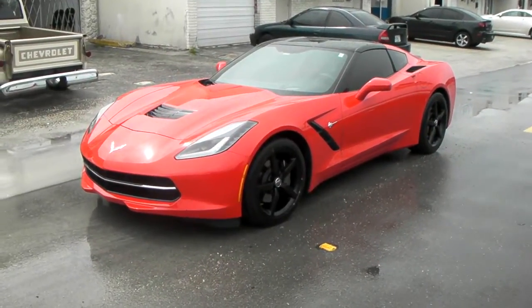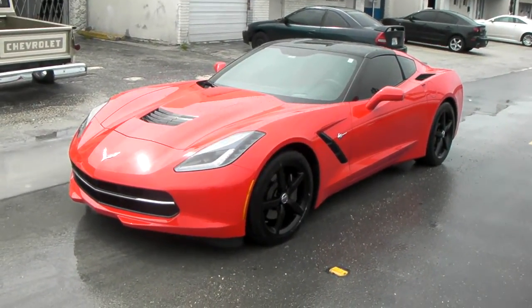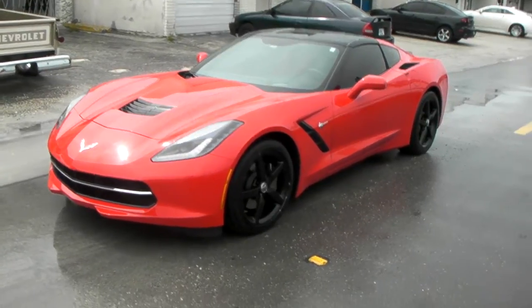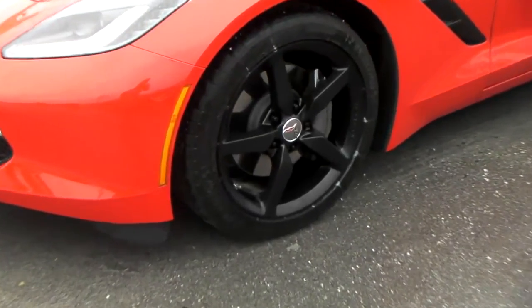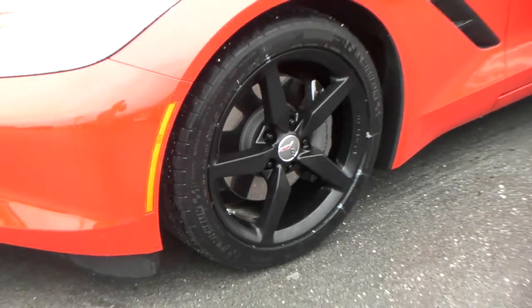It's your boy KB from Doves and Tires TV. Brand new 2014 Corvette. We powder coated these wheels black and just put the regular tires back on it. Just another addition that you can do to the Corvette.